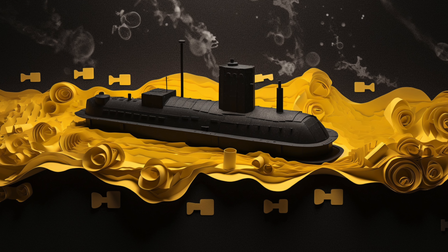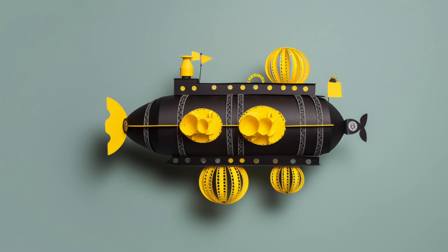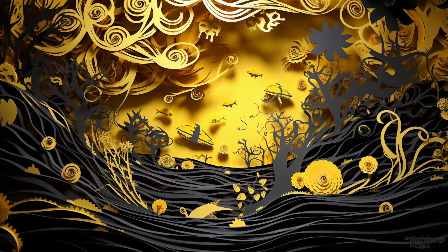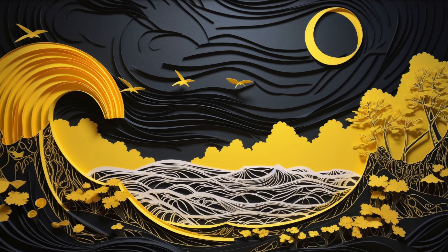We know about the 2022 dive because a CBS reporter was on it. On that trip, the Titan did lose communication for a while with the main ship. On another occasion, the Titan's thruster was installed upside down and backwards, which caused the submersible to spin in circles when trying to go forward. Also in 2022, there was a battery issue on another dive that led to some external damage when it was being lifted out of the water. I'm getting some of this from Wikipedia — take it with a grain of salt — but these stories have been repeated enough to raise concerns.